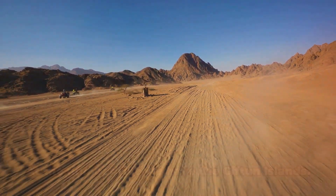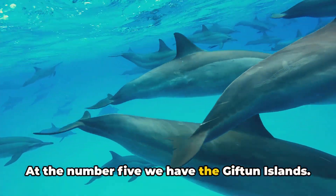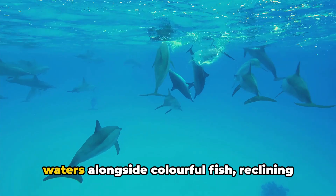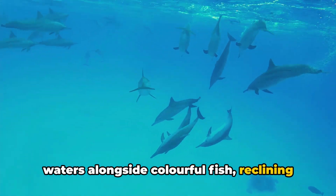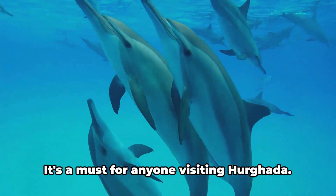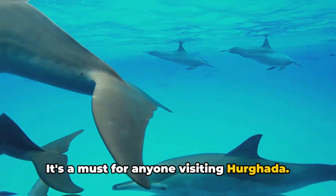At number 5 we have the Gifdun Islands. Picture snorkeling in crystal-clear waters alongside colorful fish, reclining on flawless beaches, and perhaps even spotting a dolphin or two. It's a must for anyone visiting Hurghada.